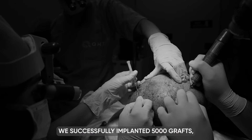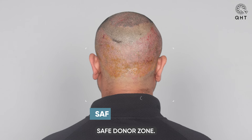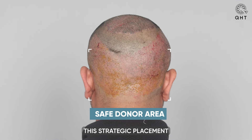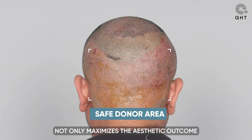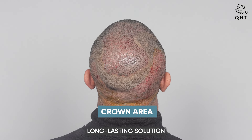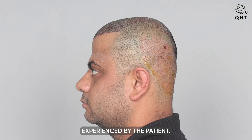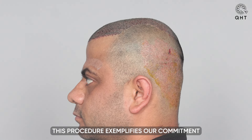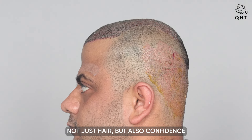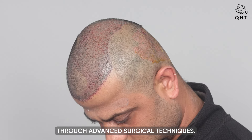In total, we successfully implanted 5,000 grafts, all carefully selected from the patient's safe donor zone. This strategic placement not only maximizes the aesthetic outcome but also promotes a robust, long-lasting solution to the extensive hair loss experienced by the patient. This procedure exemplifies our commitment to restoring not just hair but also confidence and quality of life through advanced surgical techniques.